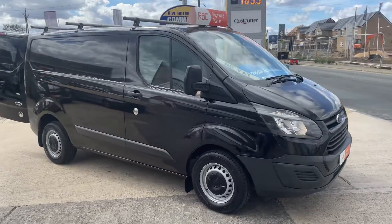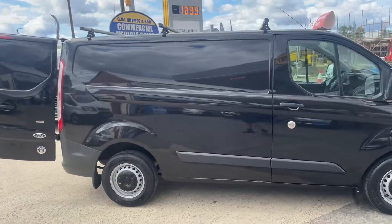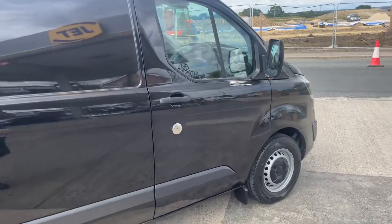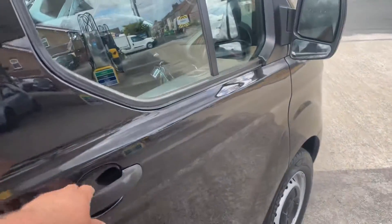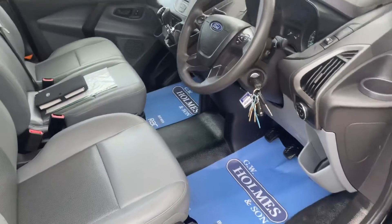Hello, I'm from GW Holmes and Son. I'm going to take you for a walk-around video of a new vehicle that's arrived to stock with us today — a 2014, 63-plate Ford Transit Custom. It's come to us direct from a major leasing company, only one previous owner.